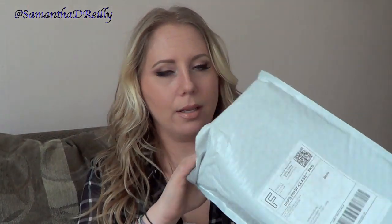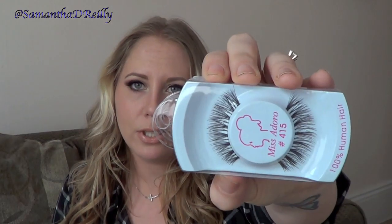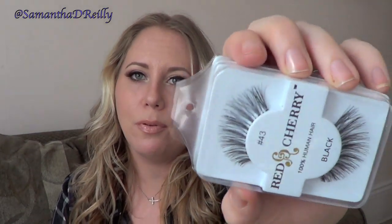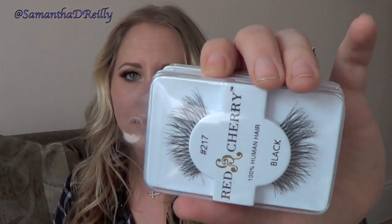So let's get into my crazy lash haul. Look at all those lashes! I am so excited. I got two pairs of Miss Adoro lashes in style 4.15 — they look buckwild, they're curly on the end. I got four pairs of Miss Adoro lashes in style 43, and I also got four pairs of Red Cherry number 43. These are all awesome — look at how tapered and wispy and beautiful those are. I also got Red Cherry number 217, so I got four pairs of those.